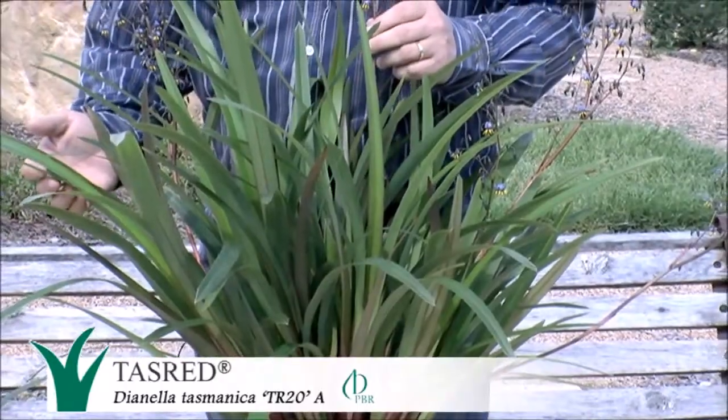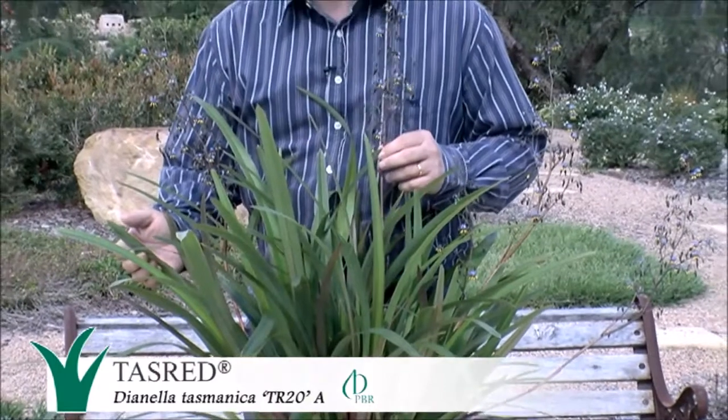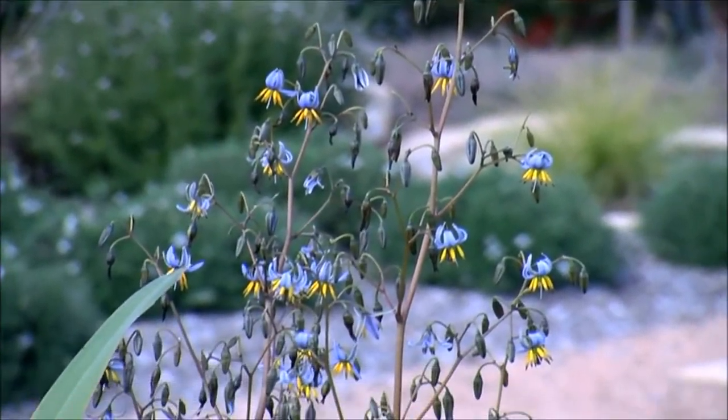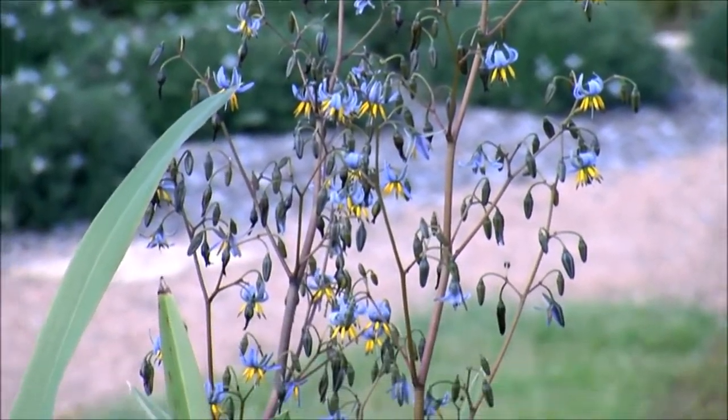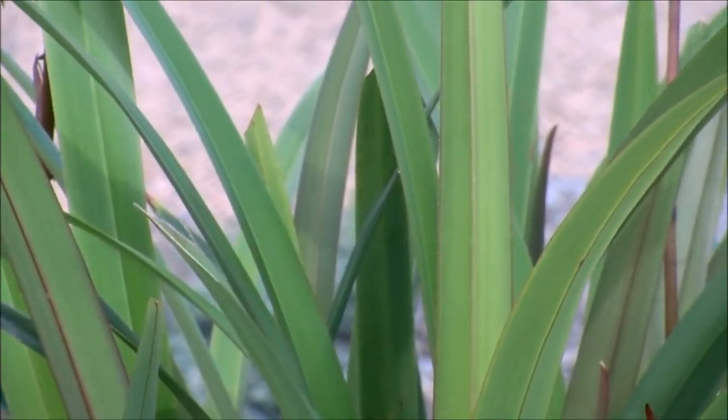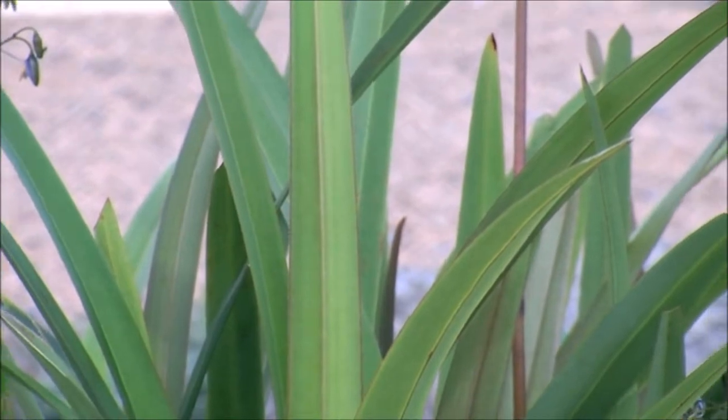Tas Red is one tough, adaptable and reliable Australian native — it's the best-performing, biggest-selling Dianella Tasmanica in Australia. It has really beautiful flowers and great colour contrast with changing foliage colours throughout the year. It is best suited to non-humid regions, but does well in Sydney if planted in the shade.